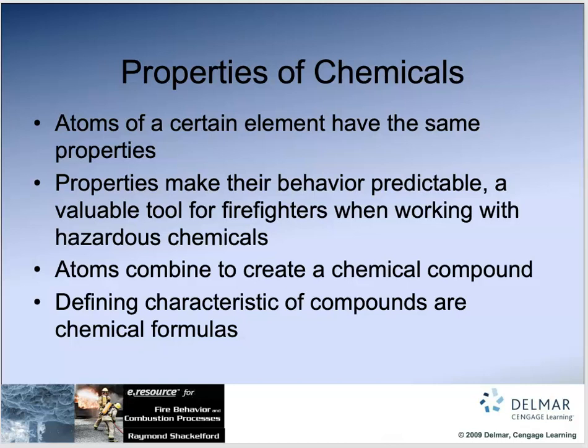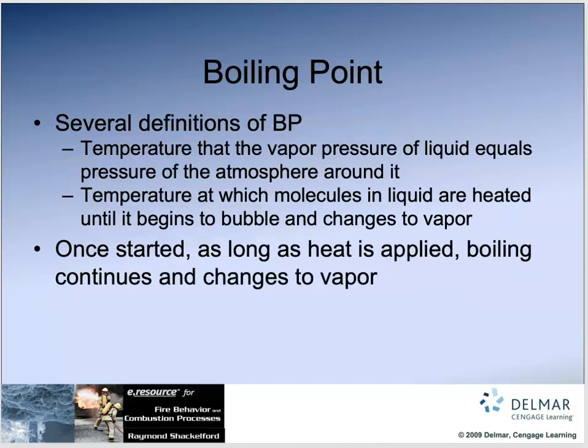When atoms combine to create a chemical compound, the defining characteristics of the compounds are their chemical formulas. They still have predictable qualities, but not as much as when something is not a mixture.